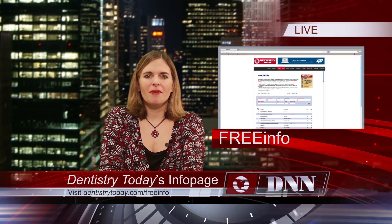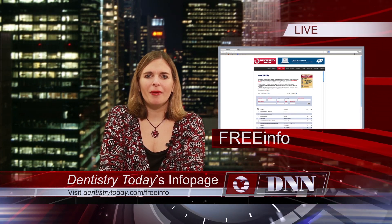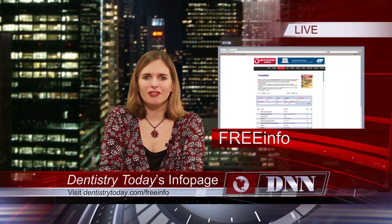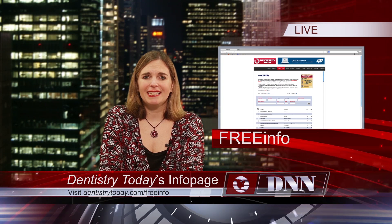Dentistry Today features some of today's top products in our magazine and on our website every month. If you'd like to know more about any of these products or their manufacturers, there's an easy way: the free info page on DentistryToday.com.